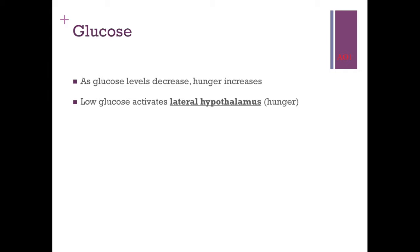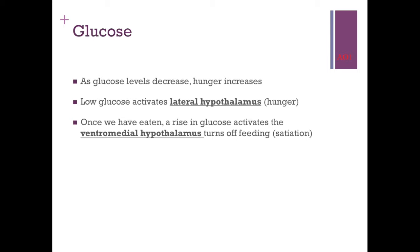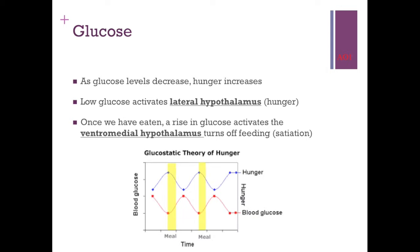There are specific areas in the brain designed to detect glucose levels. Low glucose levels activate the lateral hypothalamus — when activated, that turns on the hunger drive, the feeling you get before you go for a cheeky Nando's. Once you've eaten, glucose levels rise, and that activates a different system: the ventromedial hypothalamus. That's basically the off switch, and it leads to satiation — feeling full and satisfied.